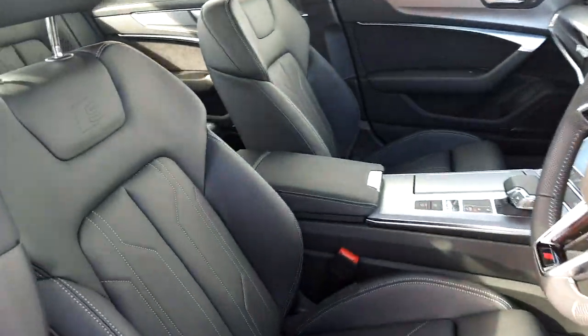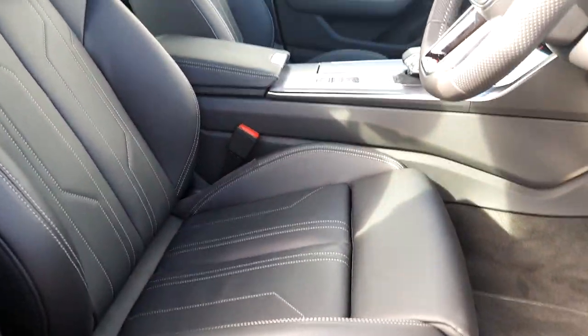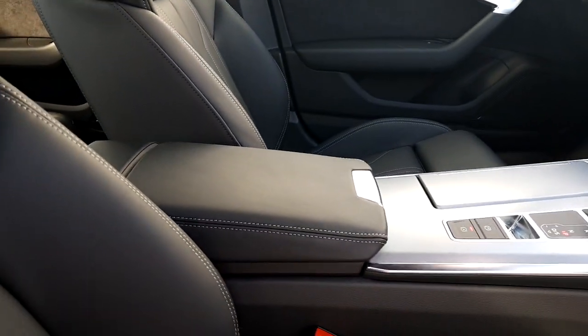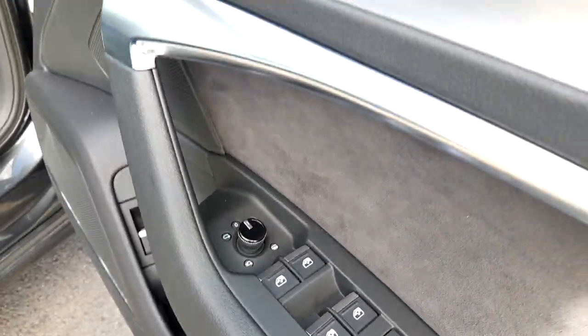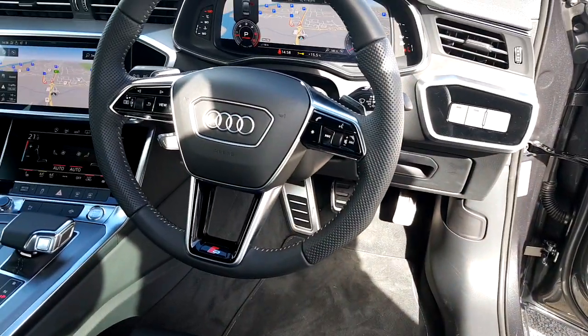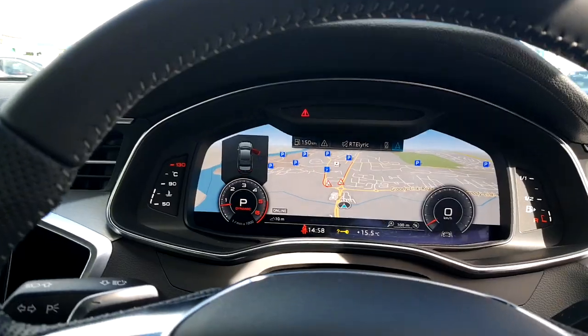For the interior, we have full leather heated upgraded S-Line sport seats, as well as a centre adjustable leather armrest. We have heated electrically adjustable folding wing mirrors, an S-Line perforated multifunctional 3 spoke steering wheel, and virtual cockpit.